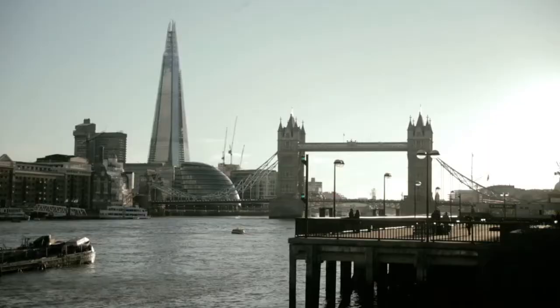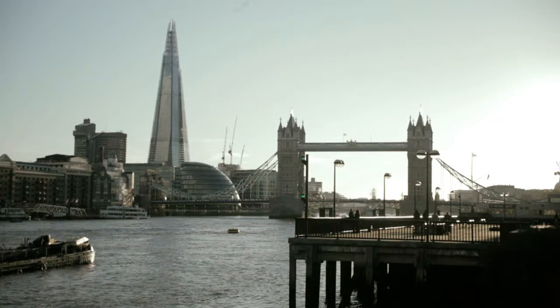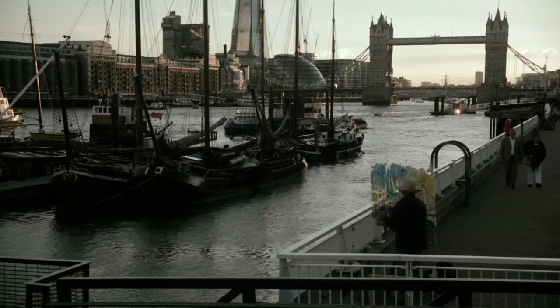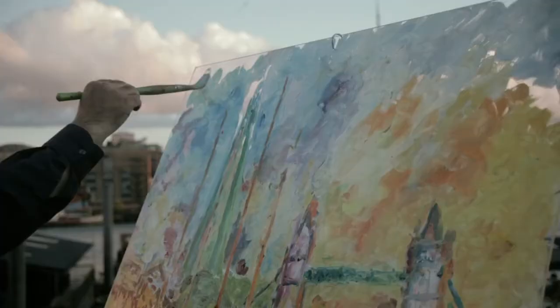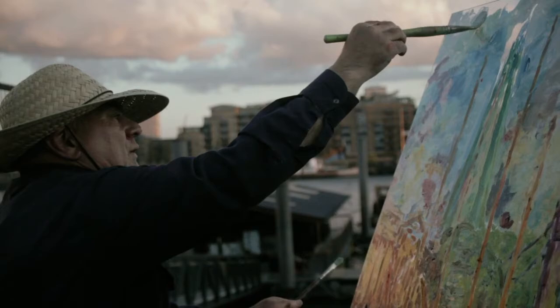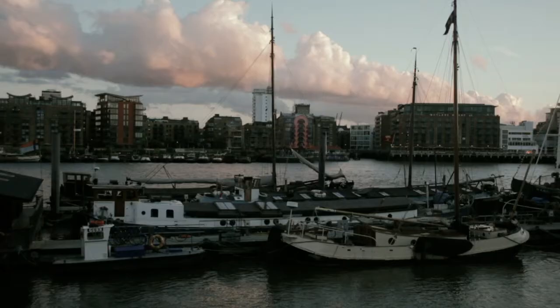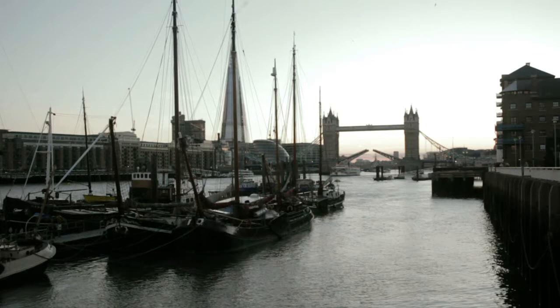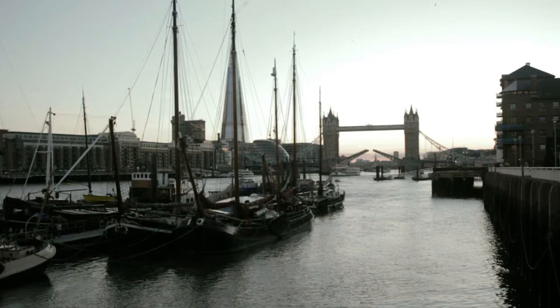This painting is called 'Sunset on the Thames,' and it's an attempt to catch the atmosphere as it disappears with the setting sun, down and under the Thames with Tower Bridge behind. I'm really happy with this painting.